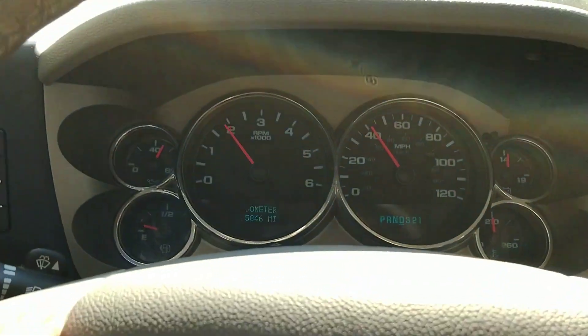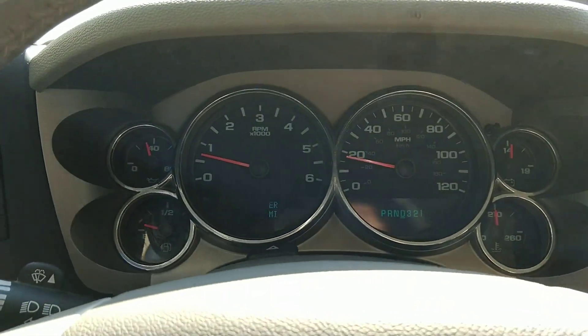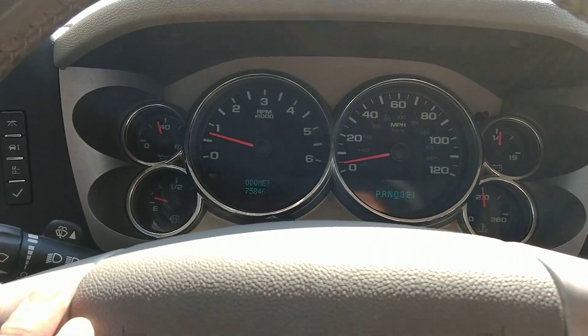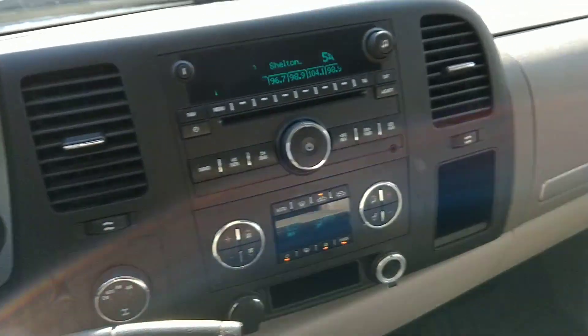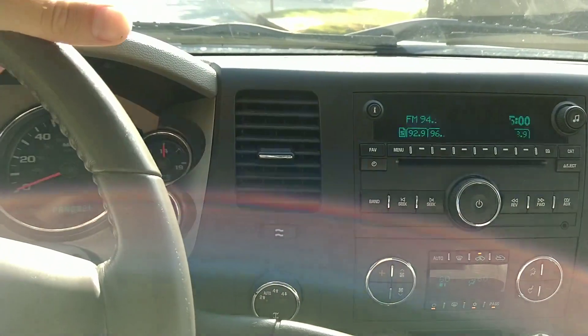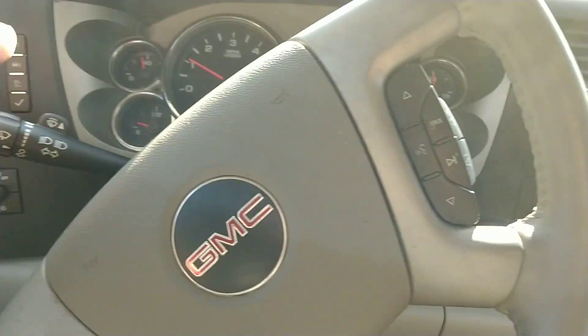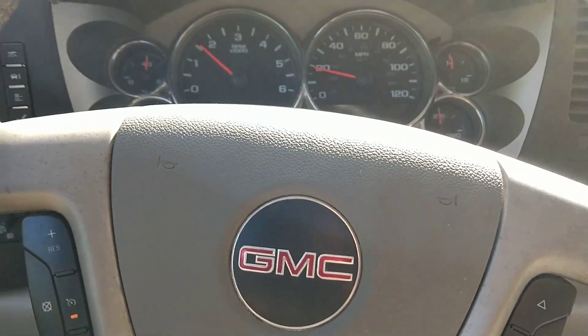I've got somebody parked in the middle of the street, so I'm going to have to shorten my drive a little bit. It's got power windows. I'll post any other things I think are relevant in the description on the ad. If you have any questions, feel free to call me. Thanks for watching and have a good day.